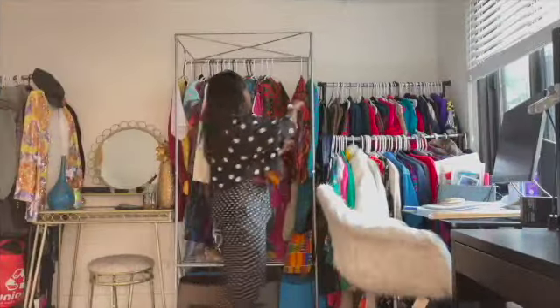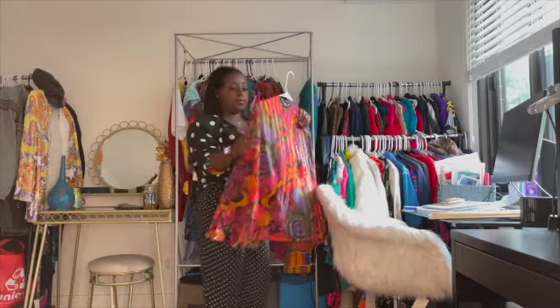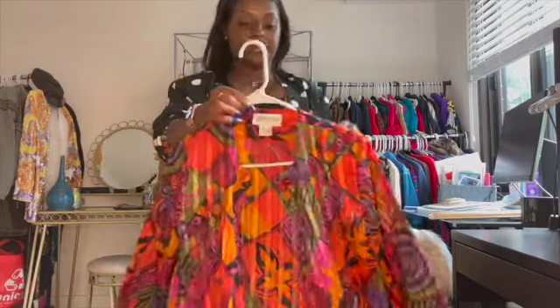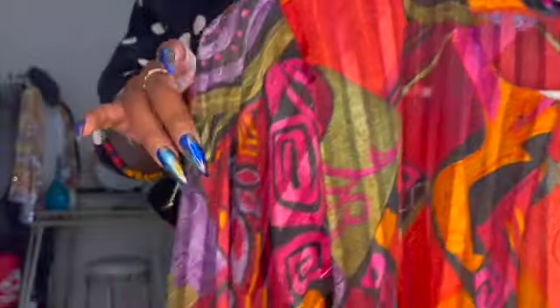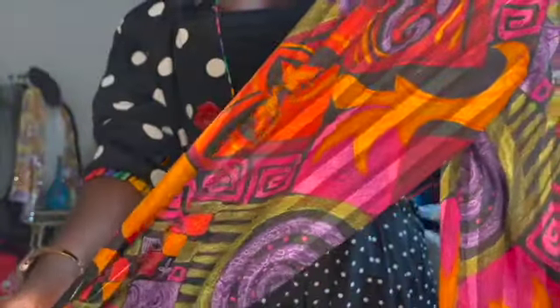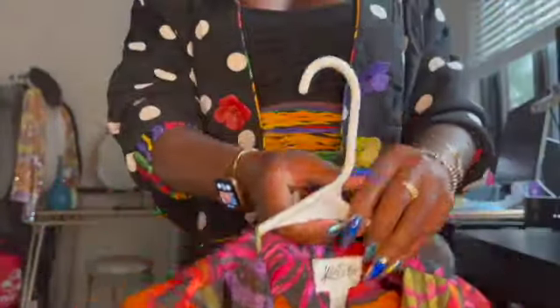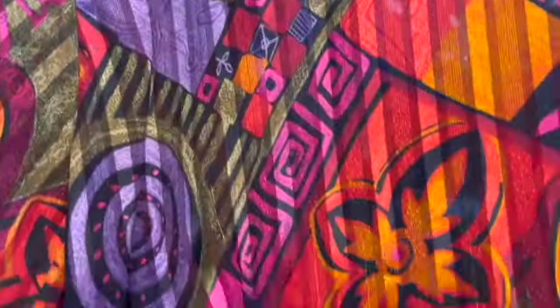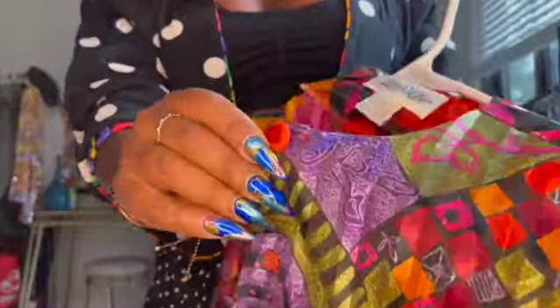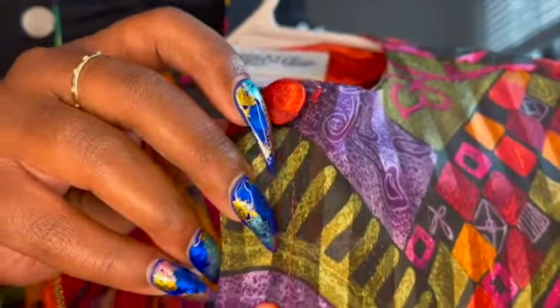And here's another blouse that I thought was really really pretty. I think this is really cute to dress up or down. It does have shoulder pads, and it has a button at the top and then the rest are hidden.